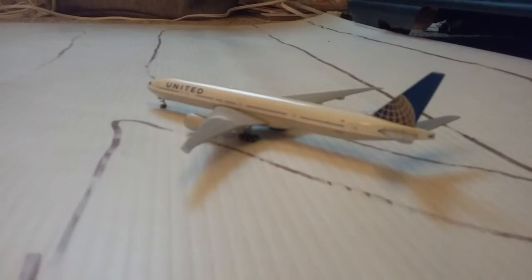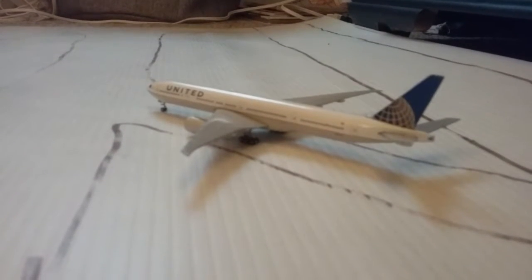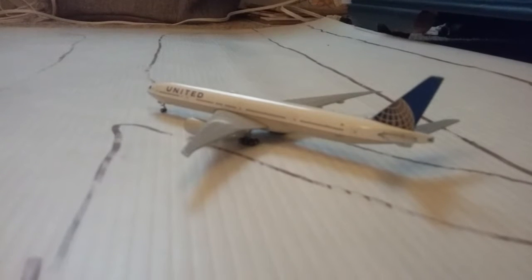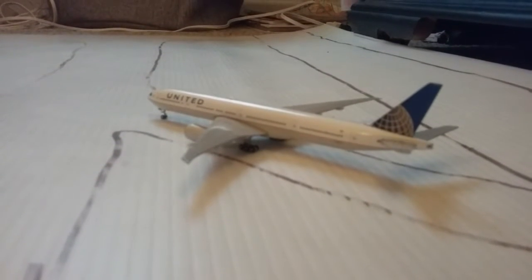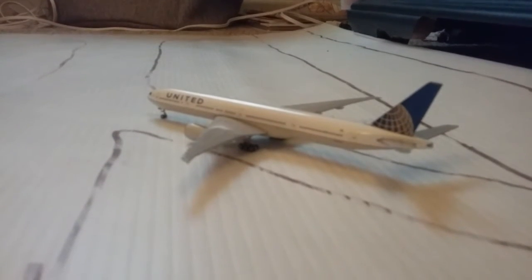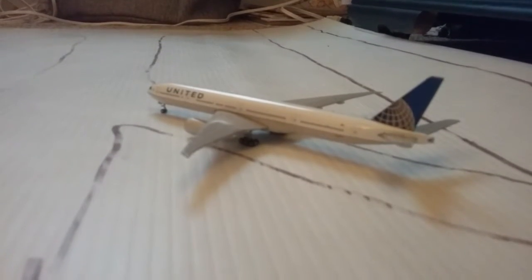I also flew on my first 737 and I liked it — it was really nice, except the landing though. We flew with Turkish Airlines and they gave us metal silverware, which blew my mind. Beat that, United. Anyway, this United 777 came in from Istanbul and we're making a flight back to Istanbul.